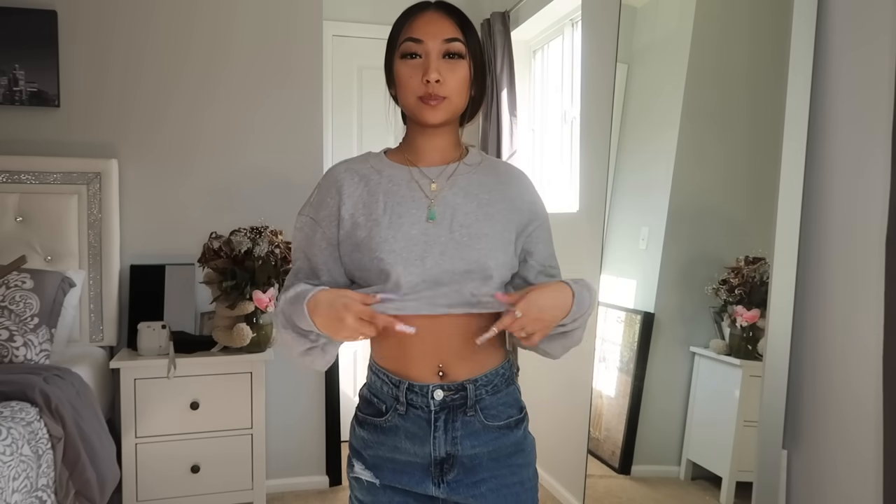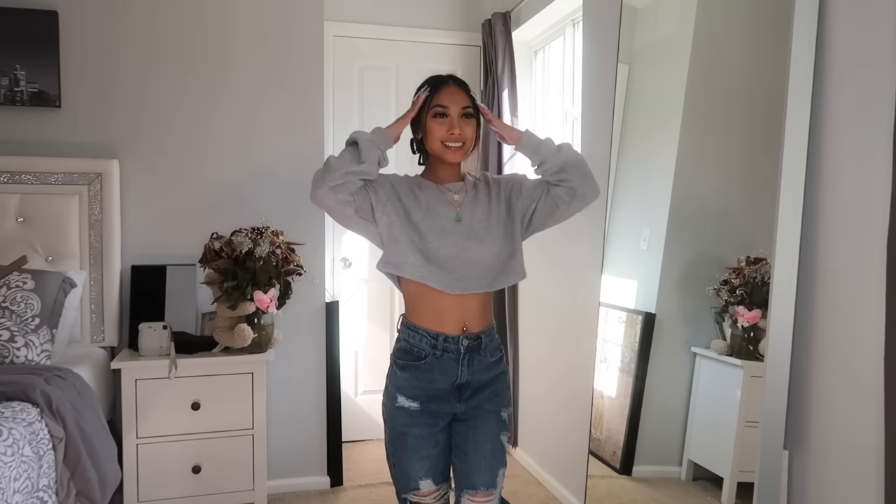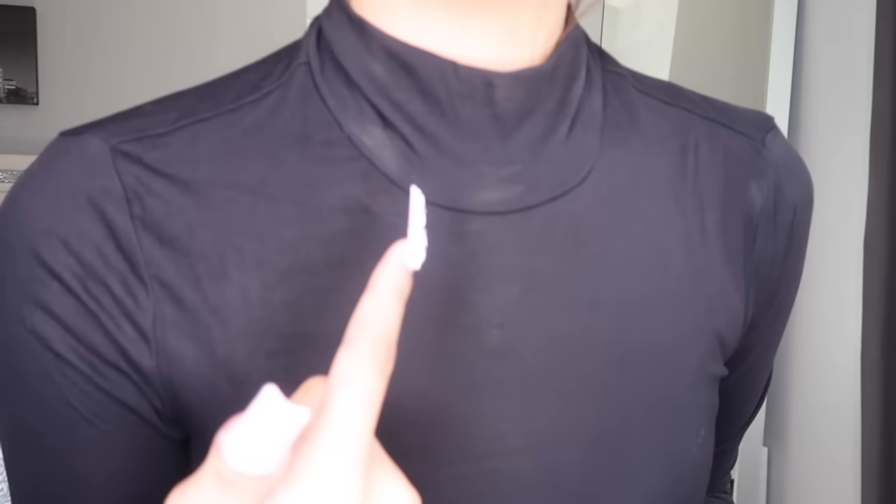So here is the first top — it's like this gray crop sweatshirt kind of top. I actually really like it; the inside is also very soft. This is literally perfect for the weather right now because it's still cold but not too cold — cold enough to wear like a crop thing like this. It's so cute, so simple, but you can always dress it up or dress it down. Love it, so comfy.